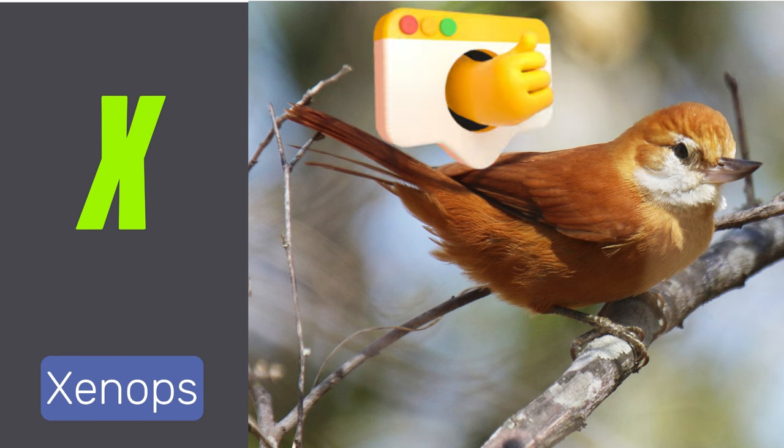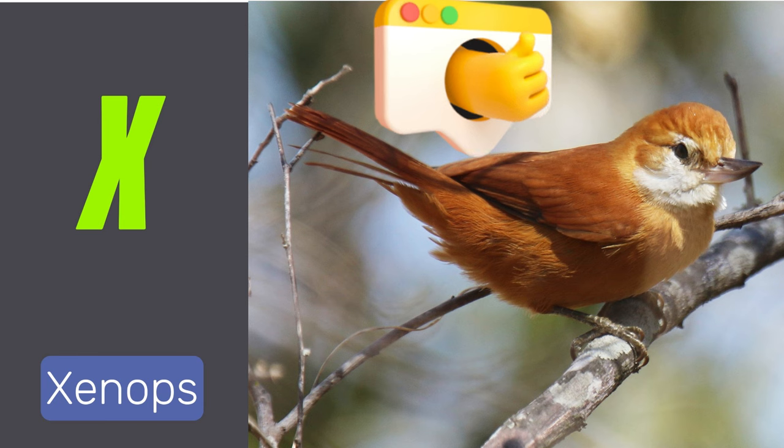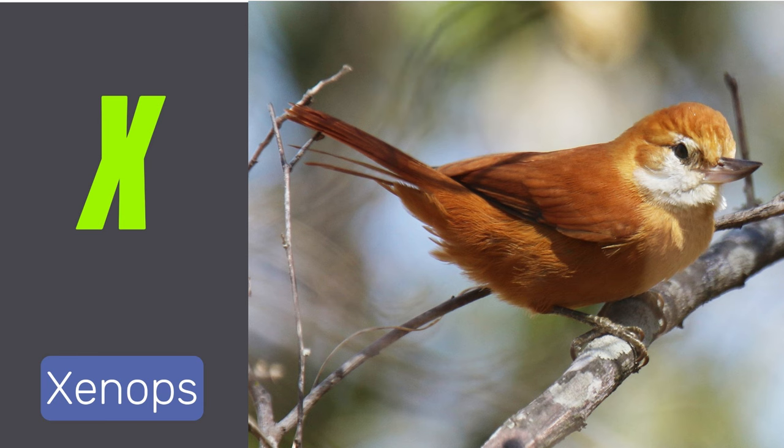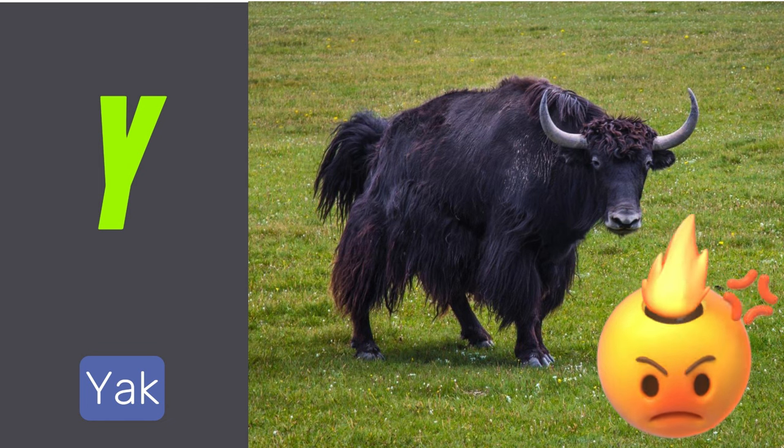X is for xenops. Xenops are small birds found in Central and South America. Y is for yak. Yaks are sturdy, long-haired mammals native to the Himalayas.